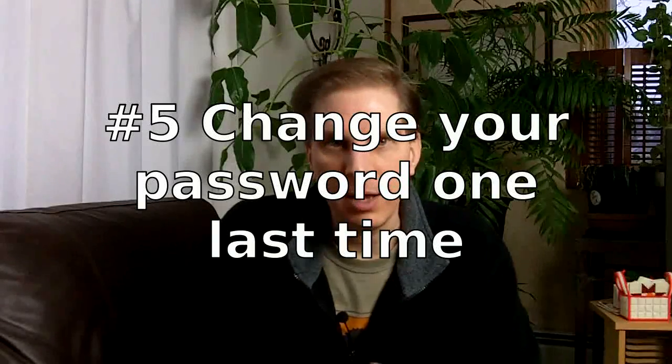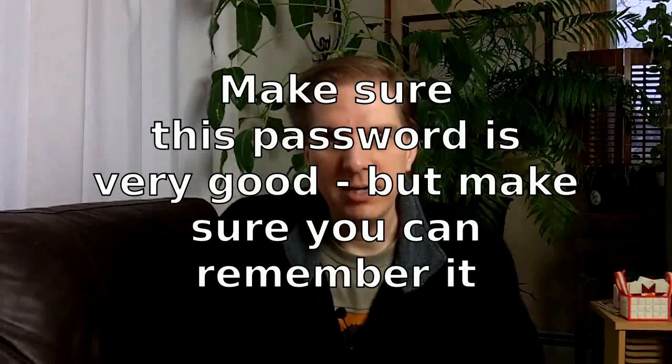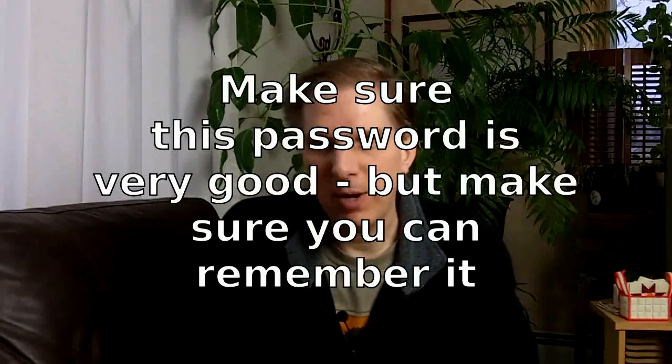Finally, after you've done all that, you want to change your password one last time. This password should be something good — something that has both letters, numbers, and punctuation in it. An easy way to do that is to take a couple sentences from your favorite book, use the first letter of each word, keep the capitalization on the right words, and throw in the punctuation and the page number. That gives you a pretty decent password that's easy for you to remember and very difficult to break.